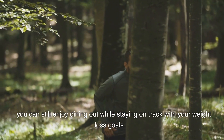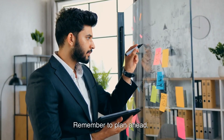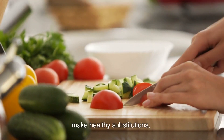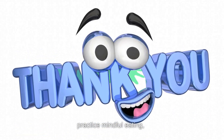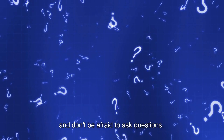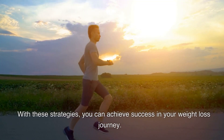By following these tips, you can still enjoy dining out while staying on track with your weight loss goals. Remember to plan ahead, make healthy substitutions, avoid empty calories, practice mindful eating, and don't be afraid to ask questions. With these strategies, you can achieve success in your weight loss journey.